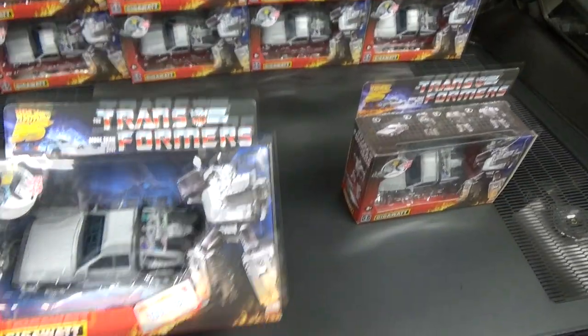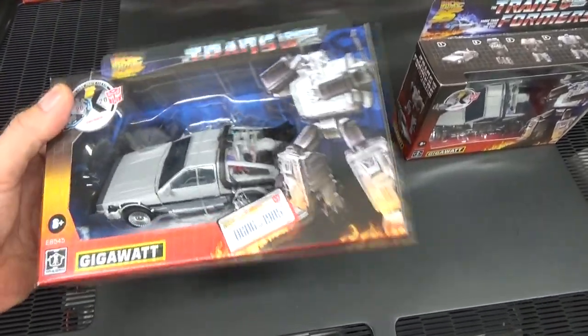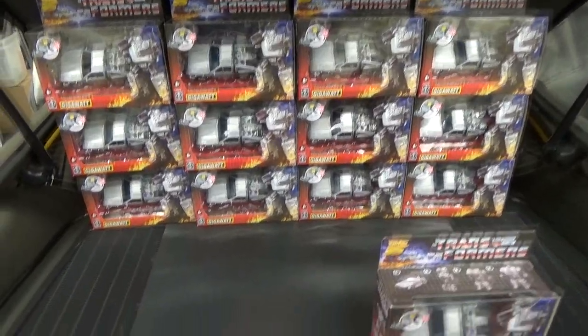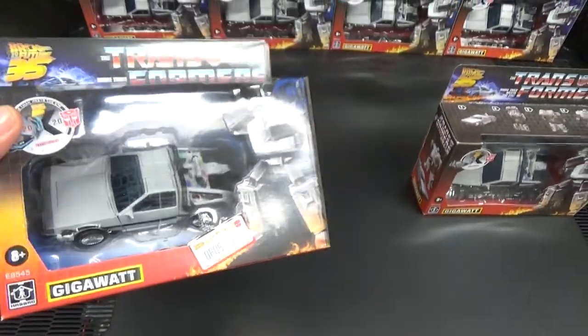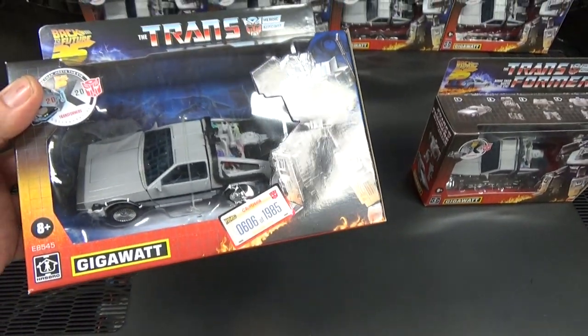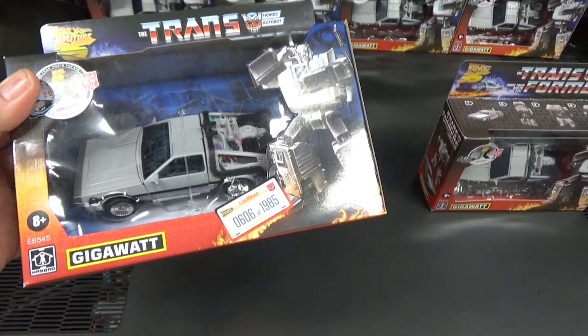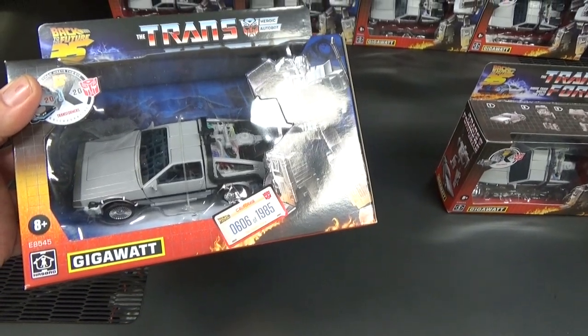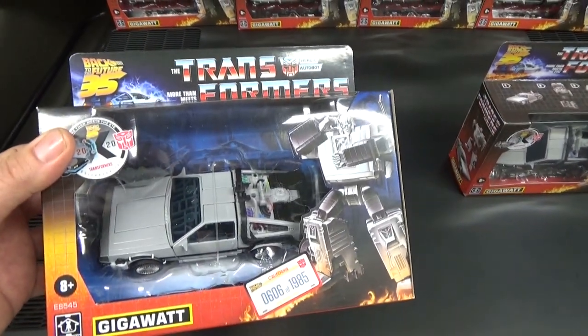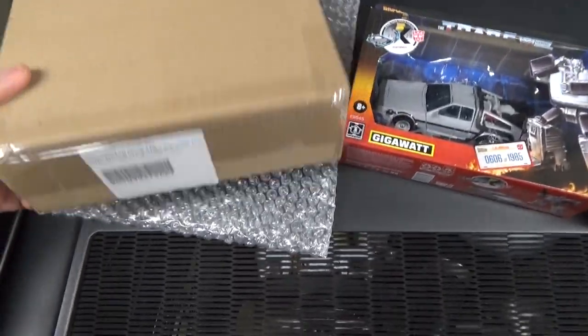I'm going to do a comparison between this limited edition Gigawatt and the standard issue Gigawatt that's now very readily available. These limited editions are slightly different, so we'll explain what those differences are — and if you're shopping around for one versus the other, what you need to look for.